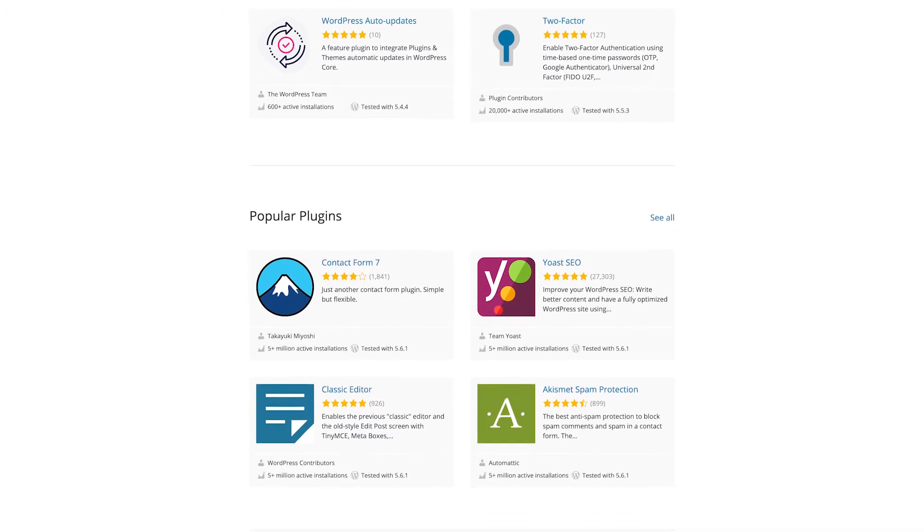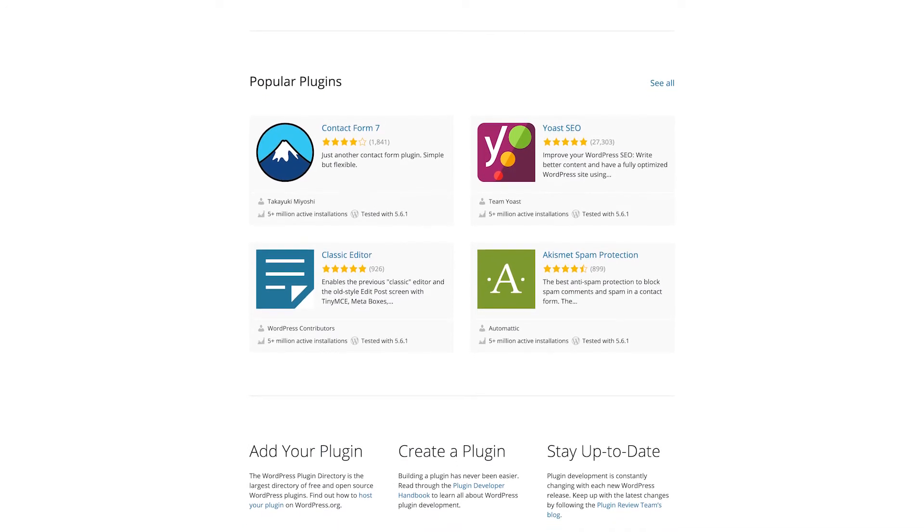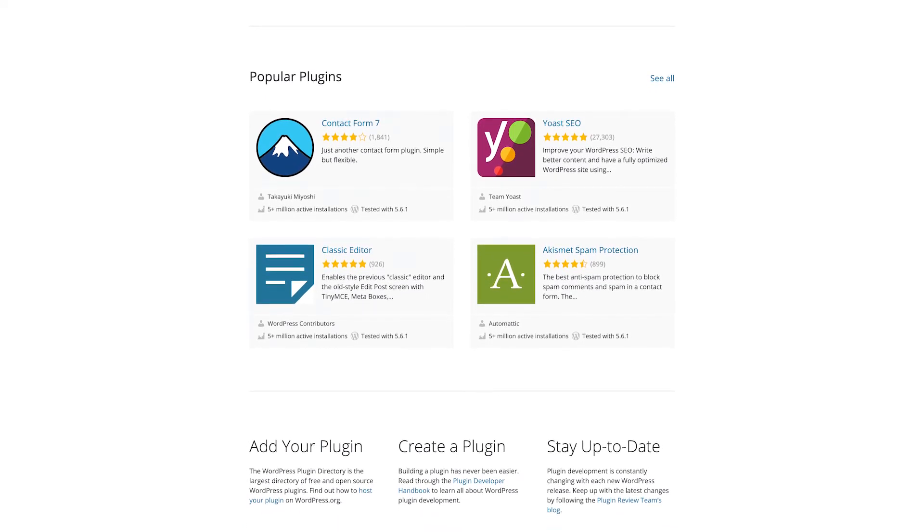A plug-in is an add-on to a website that allows you to get certain functionality quickly without custom development in most cases. We just suggest trying to limit the number of plugins you use to only include key features. Too many plugins can really slow a site down.